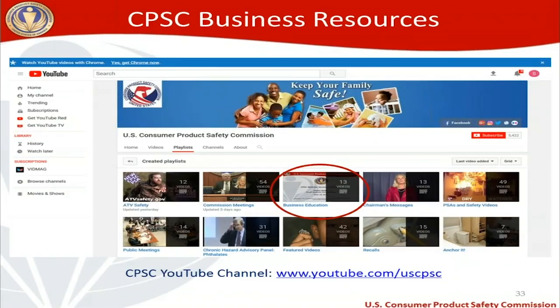Our CPSC YouTube channel is available at youtube.com/USCPSC. Once there, click the playlist tab and select 'Business Education' — there are 13 webinars, most available in English and some in Chinese, covering specific consumer products and their requirements. It's a useful resource to check out and share.